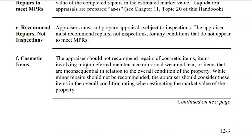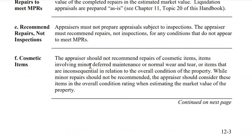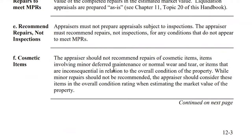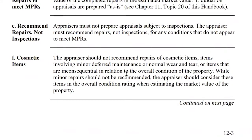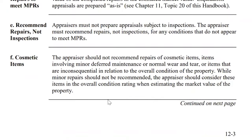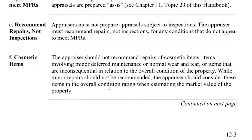The appraiser should not recommend repairs of cosmetic items, items involving minor deferred maintenance or normal wear and tear, or items that are inconsequential in relation to the overall condition of the property. While minor repairs should not be recommended, the appraiser should consider these items and the overall condition rating when estimating the market value of the property.